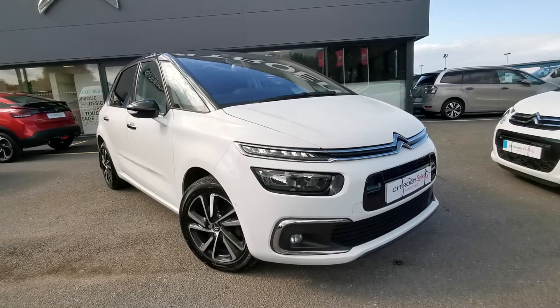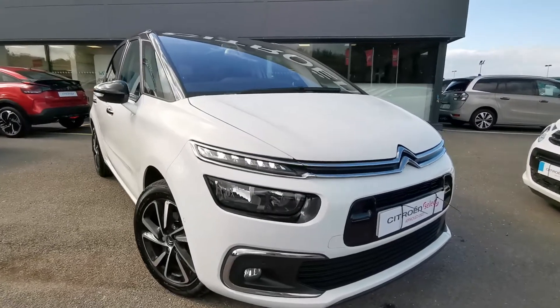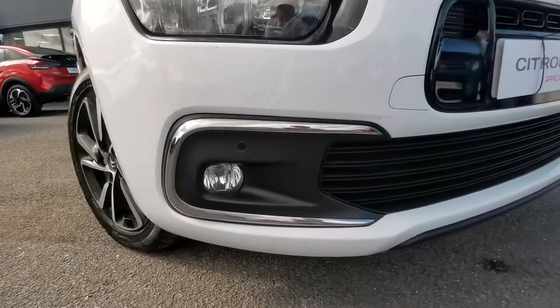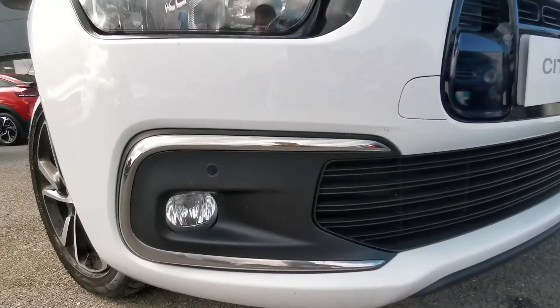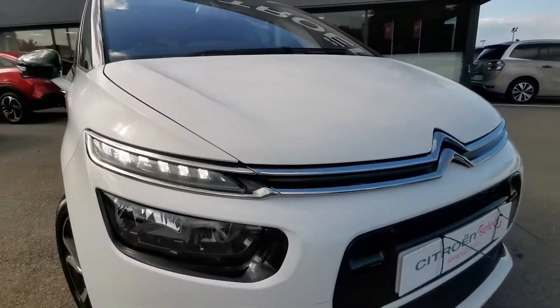This car has covered just over 36,790 miles and is in absolutely fantastic condition. Moving down to the front bumper you'll be able to see you have your front parking sensors along with your LED daytime running lights.